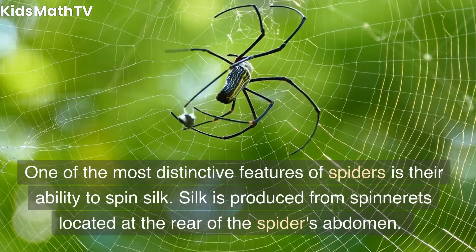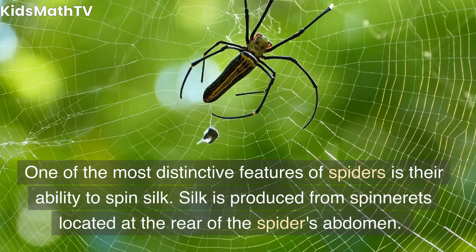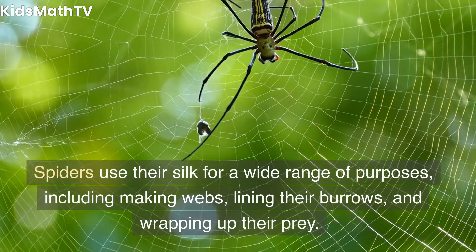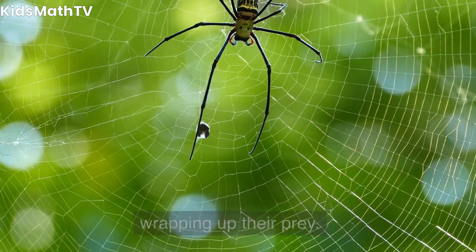One of the most distinctive features of spiders is their ability to spin silk. Silk is produced from spinnerets located at the rear of the spider's abdomen. Spiders use their silk for a wide range of purposes, including making webs, lining their burrows, and wrapping up their prey.